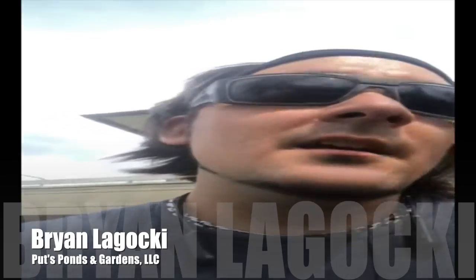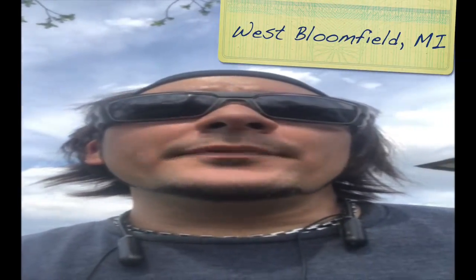Good afternoon, this is Brian with Puts Ponds, here on this gorgeous day in West Bloomfield, Michigan. What we have going on is a pondless waterfall that was built by another contractor that the homeowner was complaining was leaking - he's losing water, having to fill it like every day, which isn't right.